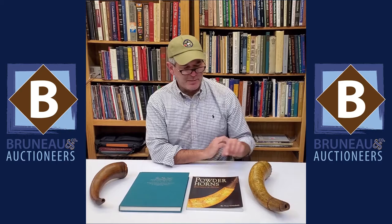Hey everybody, it's Joel from Bruneau & Co, and for Military Monday today we're going to talk a little bit more about powder horns. A couple weeks ago we talked about a bad horn, this one, and then last week we talked about a good one, this one here. And I've got a couple of references here which are great — I use them all the time.